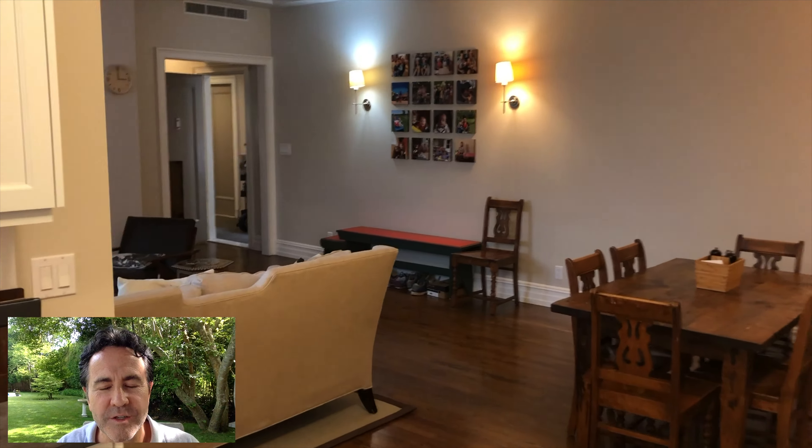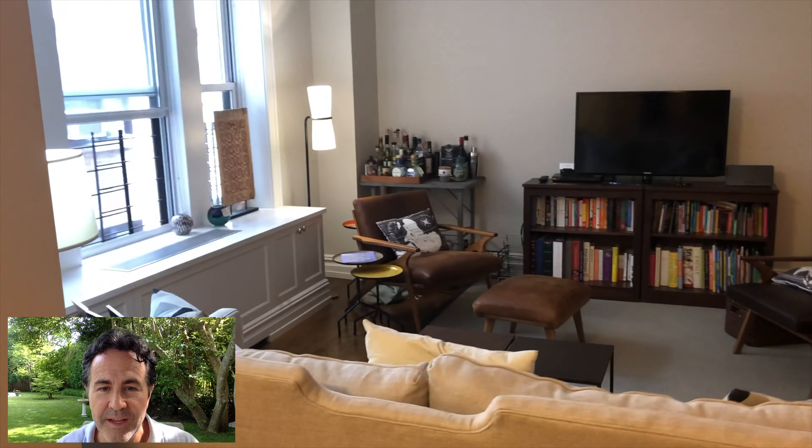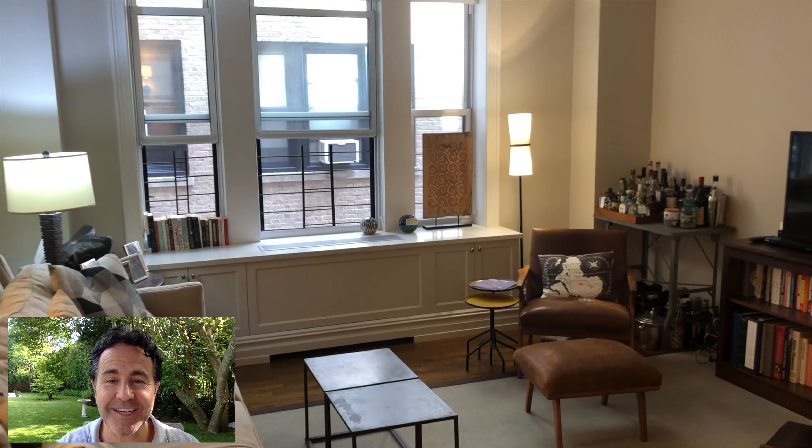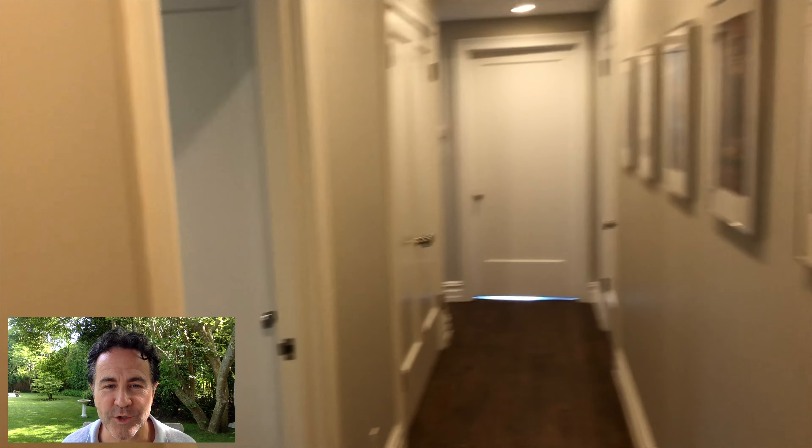Coming back into the living room, you get a sense of how this open plan flows when you're entertaining or dining. One thing I always think about is where do I put my laptop when working from home — there are lots of places here in the living room, the dining room, and the eat-in kitchen.